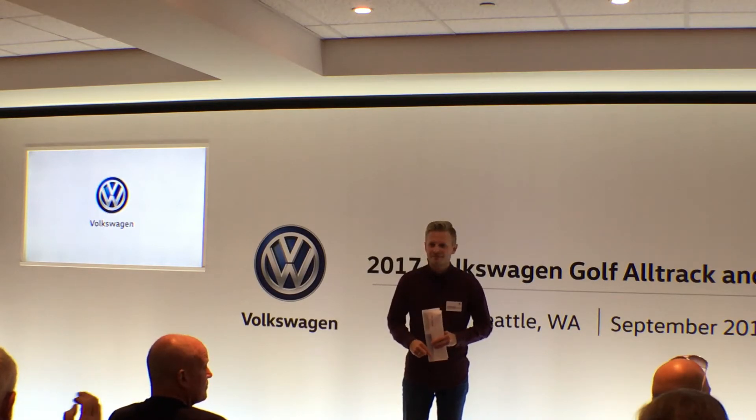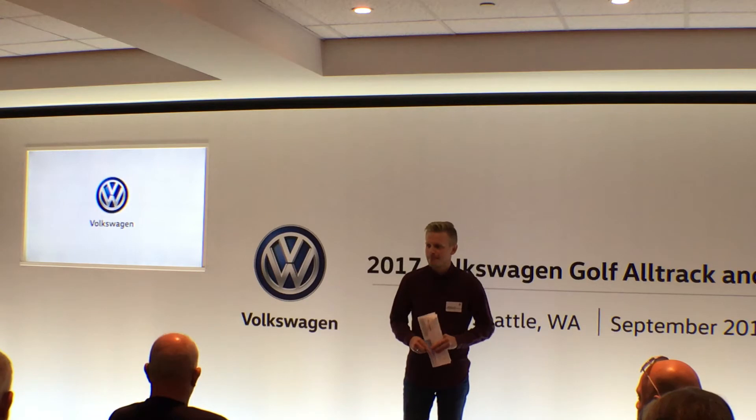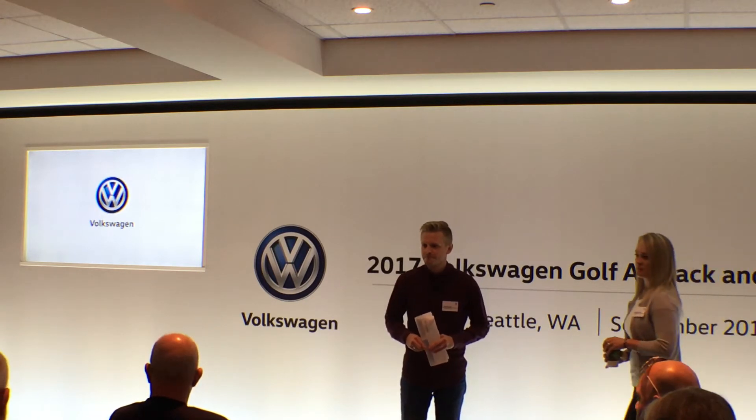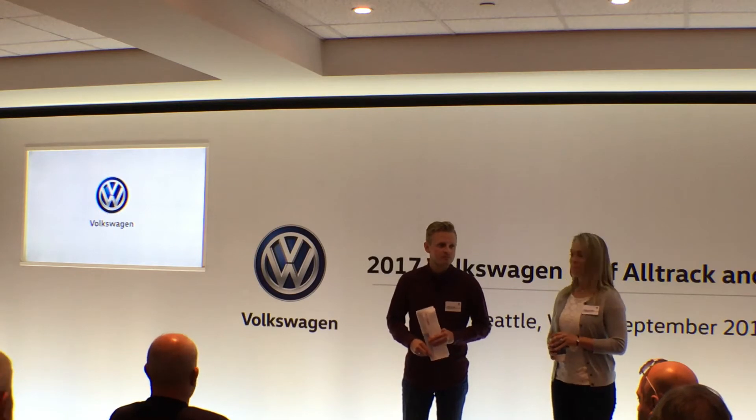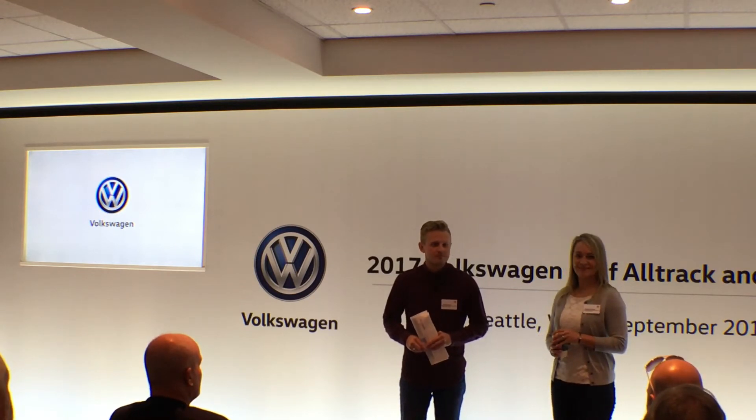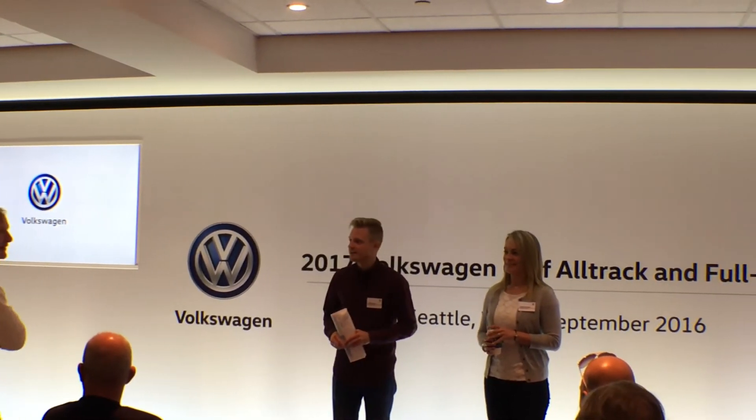Will the presentation be emailed to us? Yeah, we could do that. Anything else, guys?